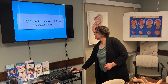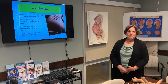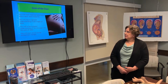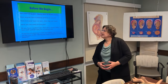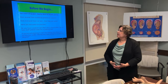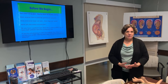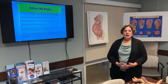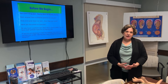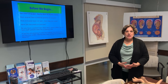Before we get started, I have a few housekeeping things and I want to talk about the goals of the class. We're going to primarily talk about labor and birth. I hope to give you a better understanding of the stages of labor, how you're going to cope with the pain of labor, and some of the normal postpartum changes. It's very important for you to understand that our goal is healthy moms and healthy babies — everything we do is with that in mind. If you have questions over the course of this class, write them down and you'll be able to submit them and one of us will be able to answer them through email.